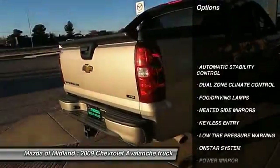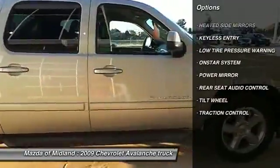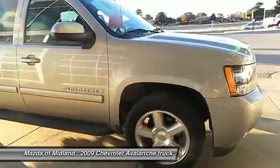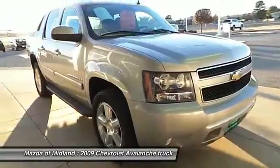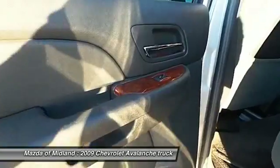Traction control, automatic stability control, keyless entry, fog lamps, OnStar one-year safe and sound service, dual zone climate control, tilt steering wheel, power driver mirror, heated side mirrors, and low tire pressure warning.